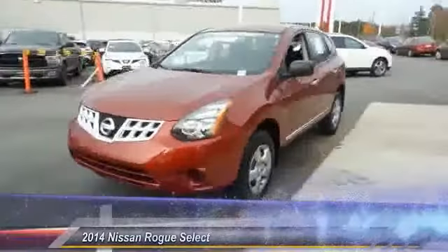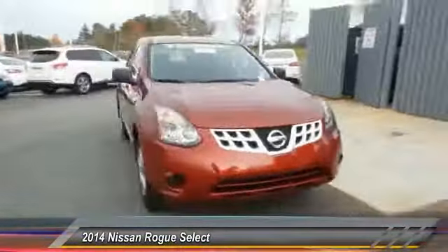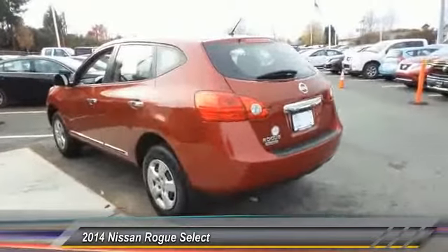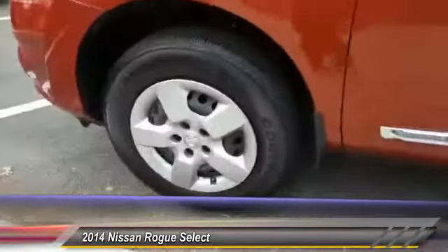The 2014 Rogue — the stylish Rogue — gets 27 miles per gallon and still boasts nearly 58 cubic feet of cargo space. With a five-star side impact safety rating and intuitive all-wheel drive for competent handling, the Rogue is more than you expect and everything you deserve, and is priced below $20,000.